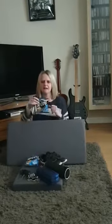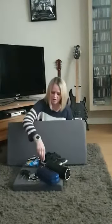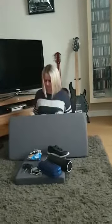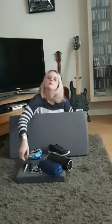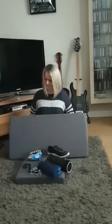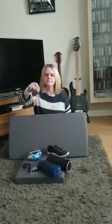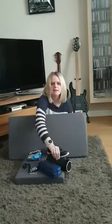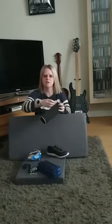We've got a packet of crisps which makes this sound when I crinkle the packet. We've got a shoe with velcro — the velcro makes this sound. We've got a pair of scissors which makes this sound when I open and close it. I've got some keys which make this sound when I jangle them. And I've got a pencil case with a zip which makes this sound when I open and close it.